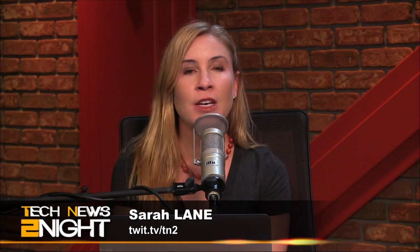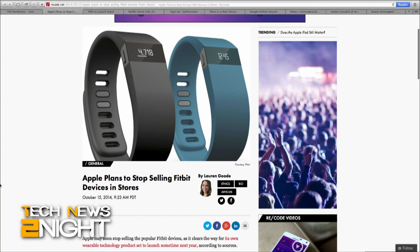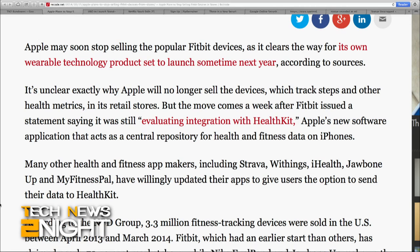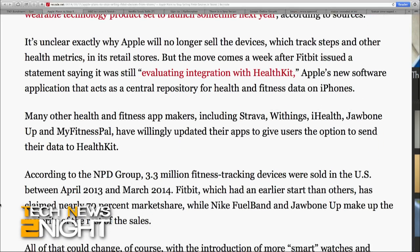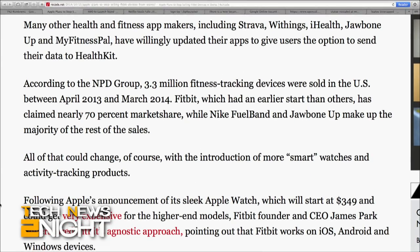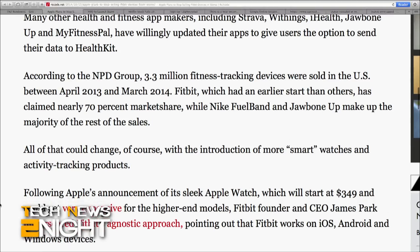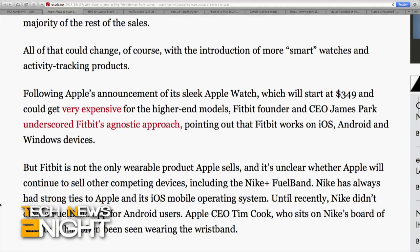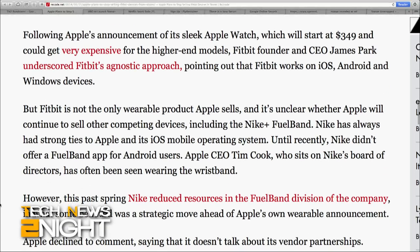Recode is reporting that Apple may stop selling Fitbit devices in its stores, citing anonymous sources. After one week of Fitbit saying in a statement that it was still evaluating integration with HealthKit — meaning it's not really signed on — which is Apple's new app that organizes health and fitness data on iOS, there may be some souring of a partnership here. Other health and fitness apps like Withings, JawboneUp, and MyFitnessPal have all already updated their apps to give users the option to send their data to HealthKit. Currently, Fitbit works on not just iOS but Android and Windows devices, and is sold in over 37,000 retail stores worldwide, including Amazon, Best Buy, Kohl's, Target, and Walmart.